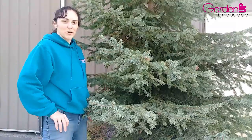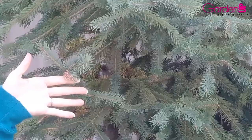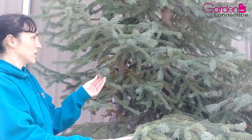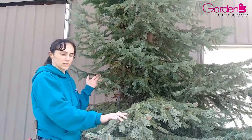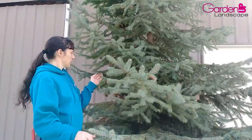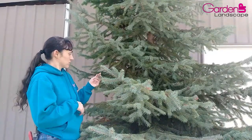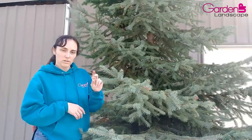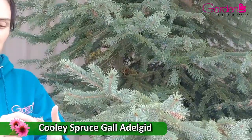Hey fellow gardeners, Amy here with Garden Up. Today I want to talk about these little growths right here. When you look at them, you would think this is a cone — it's on a spruce tree and it totally looks like one — but if you look closer, it is absolutely not a cone. This is actually a gall caused by a little bug called Cooley spruce gall adelgid.